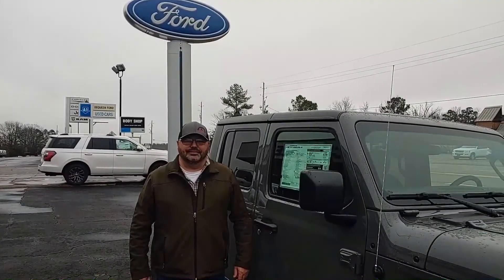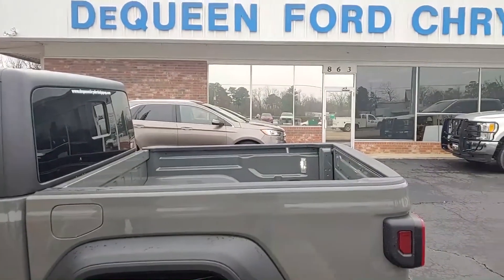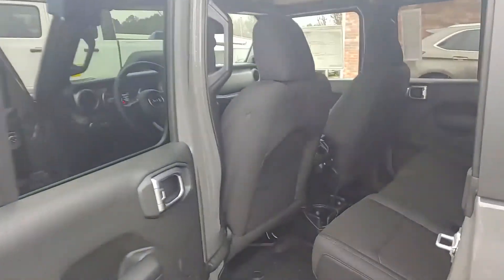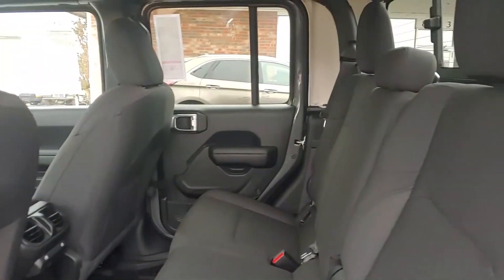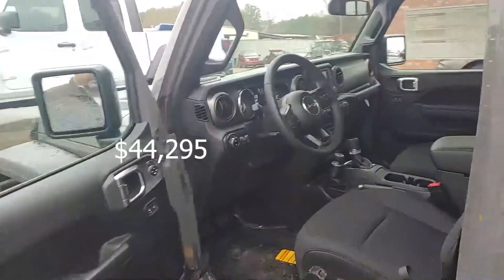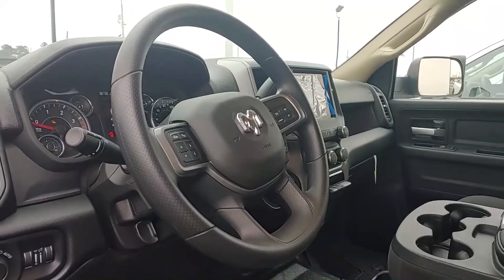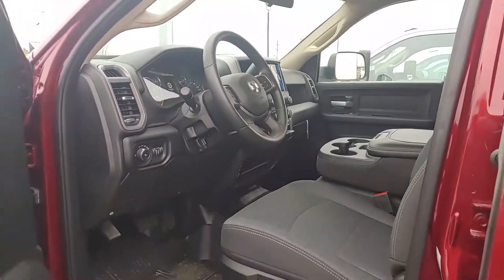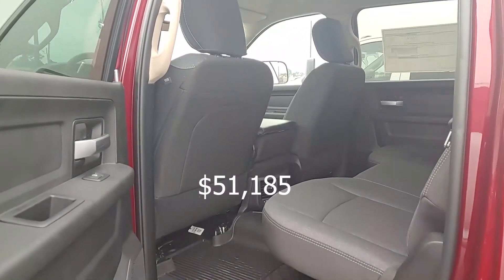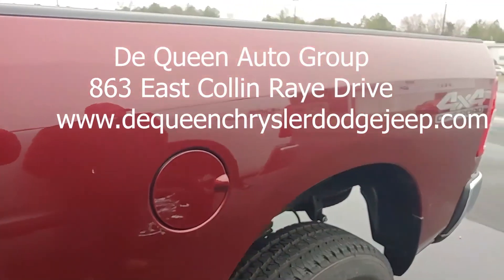Dequeen Auto Group is proud to announce the addition of Paul Miner to their outstanding sales staff. Paul wanted to show us a couple of really nice deals on the lot, like this Jeep Gladiator with lots of room inside and out, priced at only $44,295. Or how about this Ram 2500 pickup — tough enough for any job, comfortable inside, with the power to pull or haul pretty much whatever, on sale now for $51,185. The vehicle you need from a dealer you can trust. Dequeen Auto Group on East Collin Ray Drive.